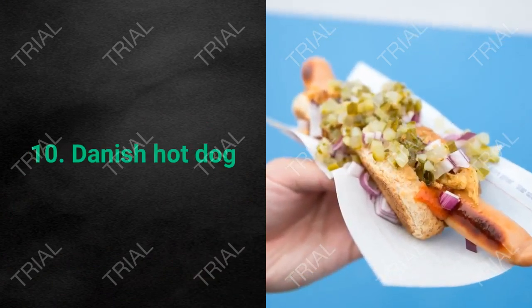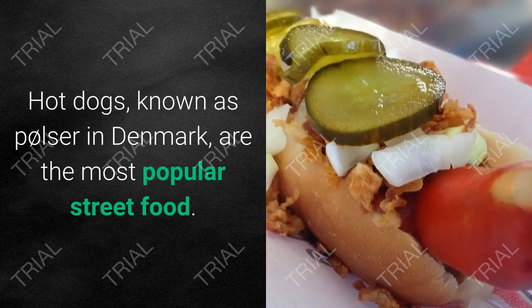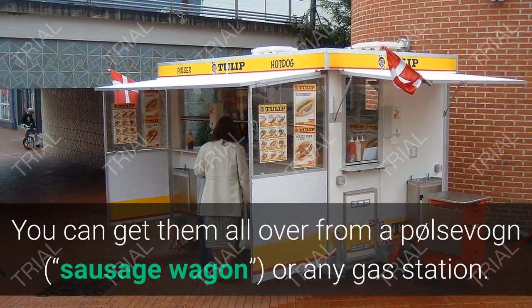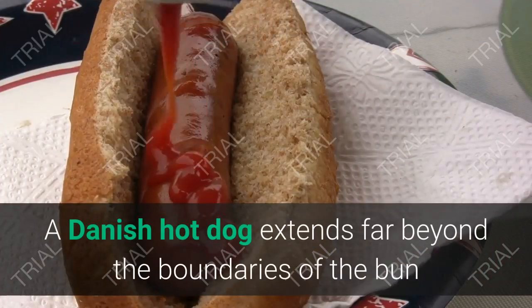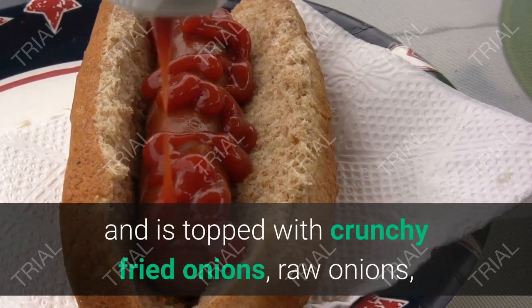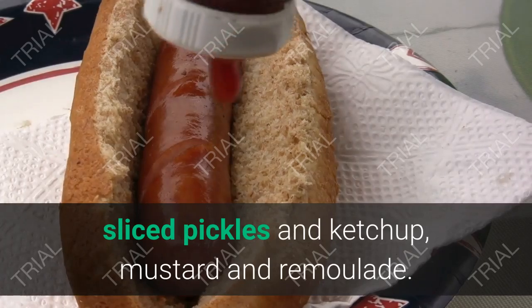10. Danish Hot Dog. Hot dogs, known as pølser in Denmark, are the most popular street food. You can get them all over from a pølsevogn (sausage wagon) or any gas station. A Danish hot dog extends far beyond the boundaries of the bun and is topped with crunchy fried onions, raw onions, sliced pickles, ketchup, mustard, and remoulade.